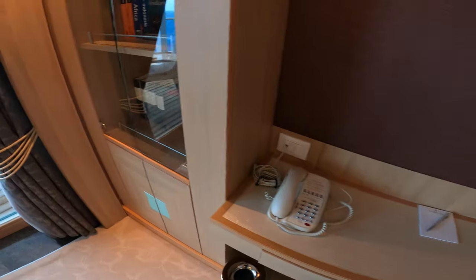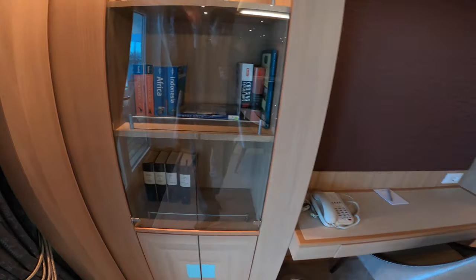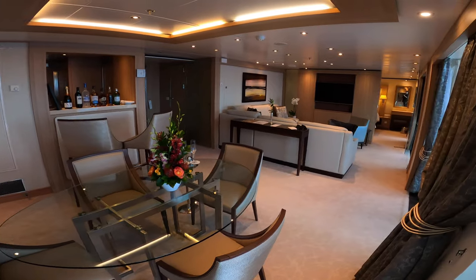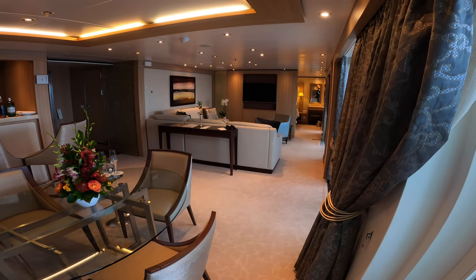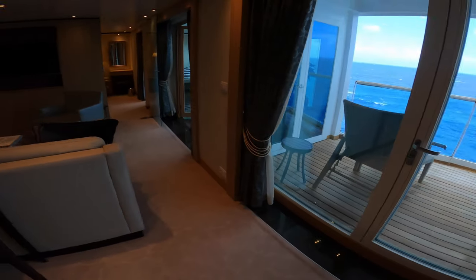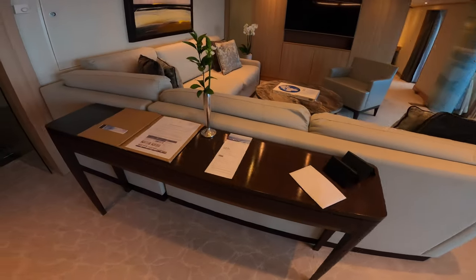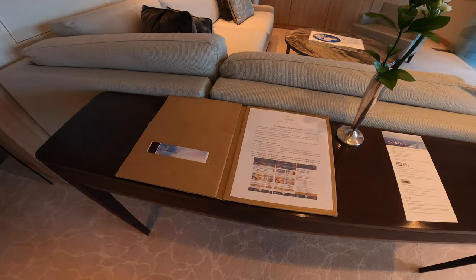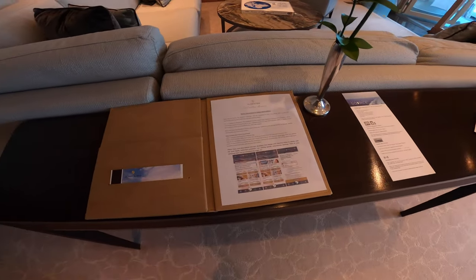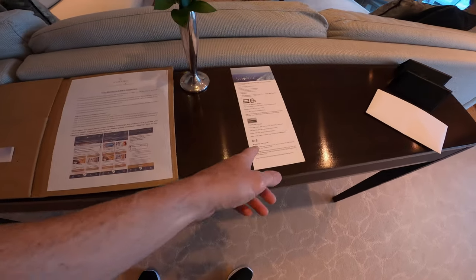There's a mini library and writing desk, and it's quite a spacious suite — over 900 square feet on the inside, and then the veranda is about 183 square feet. When you come into your luxurious suite they'll give you the full table of amenities, and they have excellent internet on board.